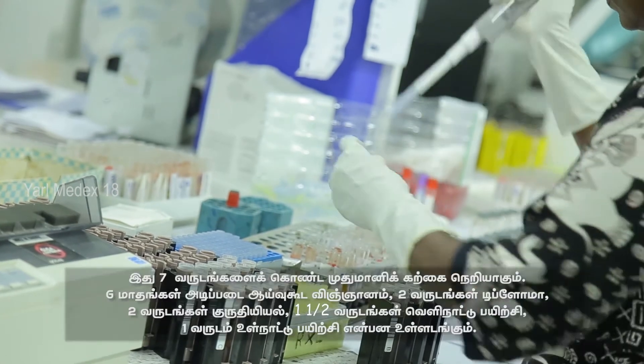As a PG trainee, it is a seven-year course — six months of basic laboratory science, two years of diploma, two years of MD hematology, one and a half years of foreign training, and one year of local training.